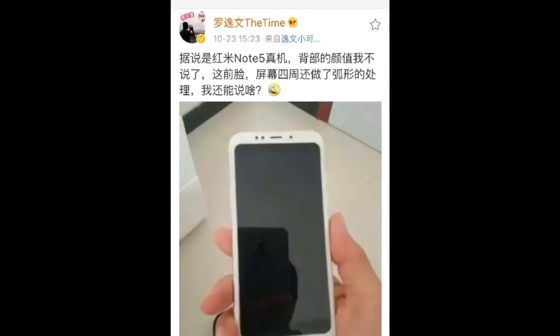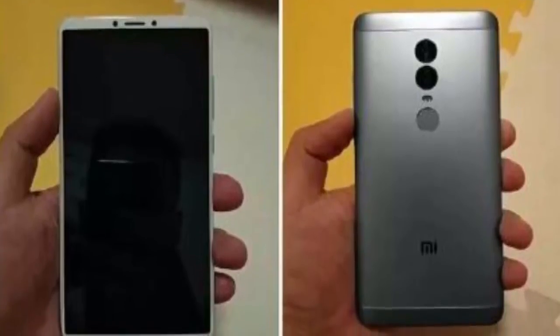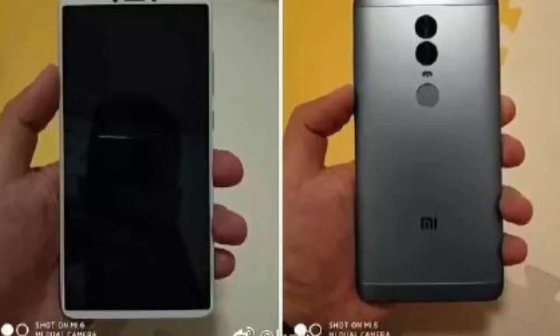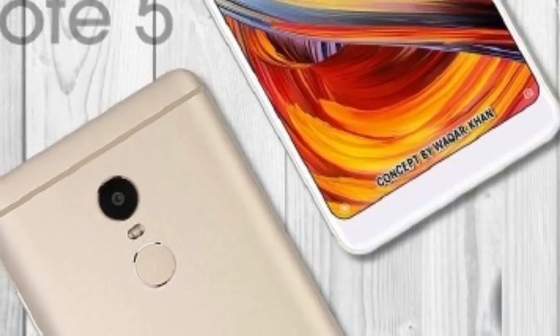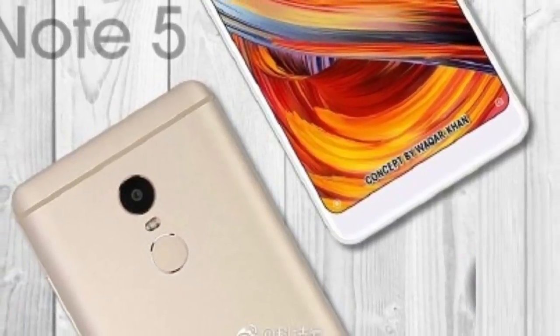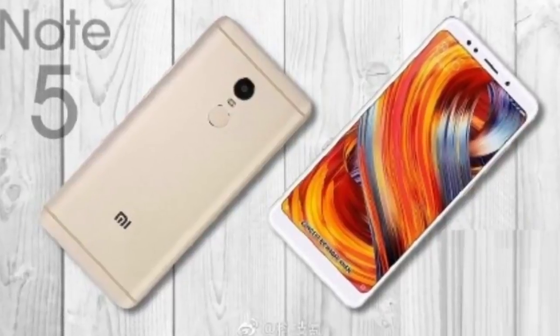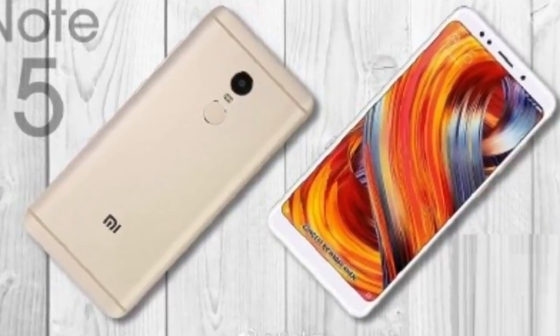The ZME Redmi Note 5 sports a 16-megapixel primary camera with phase detection autofocus and dual-tone dual LED flash. The front-facing camera has also been bumped from 5-megapixels to 8-megapixels, resulting in better image quality. The videos are now recorded at 4K resolution.